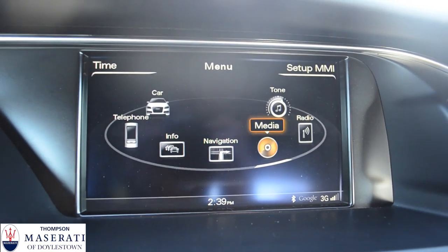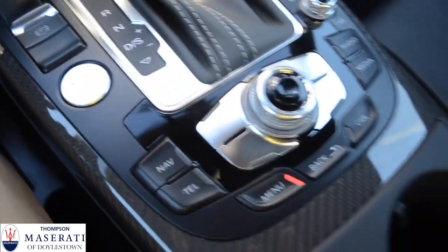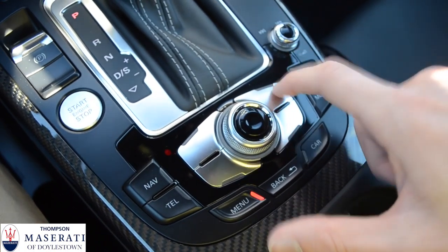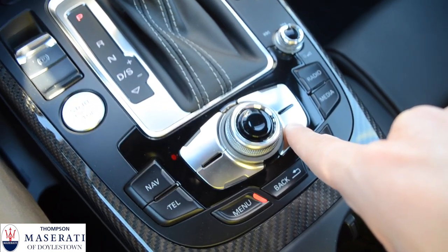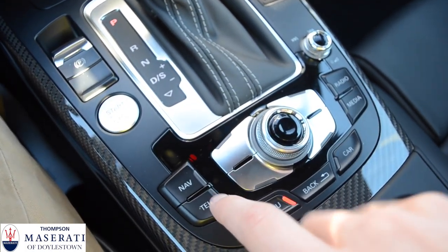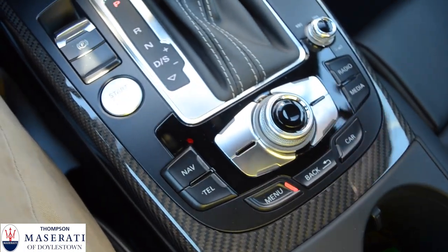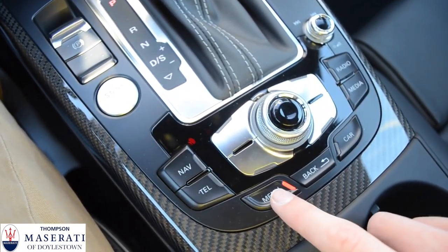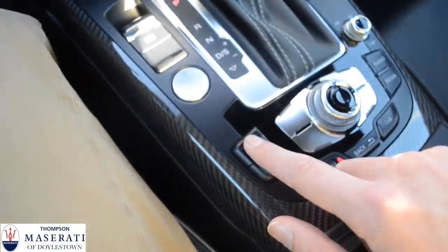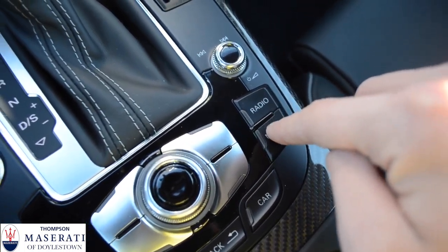This right here is your infotainment center — this is the main menu, and you control it right down here. You have a scroll wheel to scroll through different options on the screen. There are four buttons surrounding it, and depending on the screen you're in, there may be different options on each corner. The menu button takes you back to the main menu, and back takes you to the previous screen. There are also shortcuts for navigation, telephone, radio, and media.